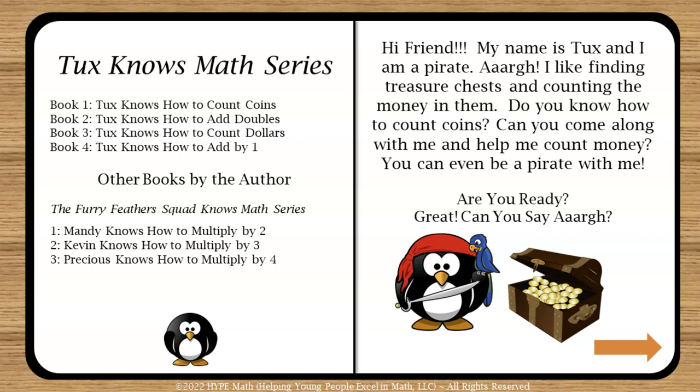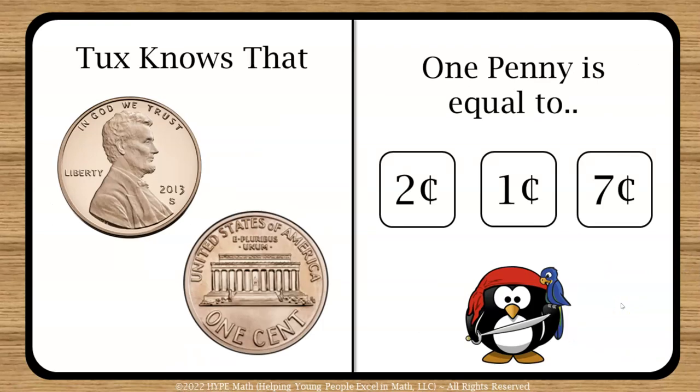Here is an introduction for the student so they know what they're doing. Tux is a pirate in this book who loves treasure chests and counting the coins in them. He asks the student if they would like to count coins with him. The following pages are just a sneak peek — it is not the full version. The full book will be out on Friday.